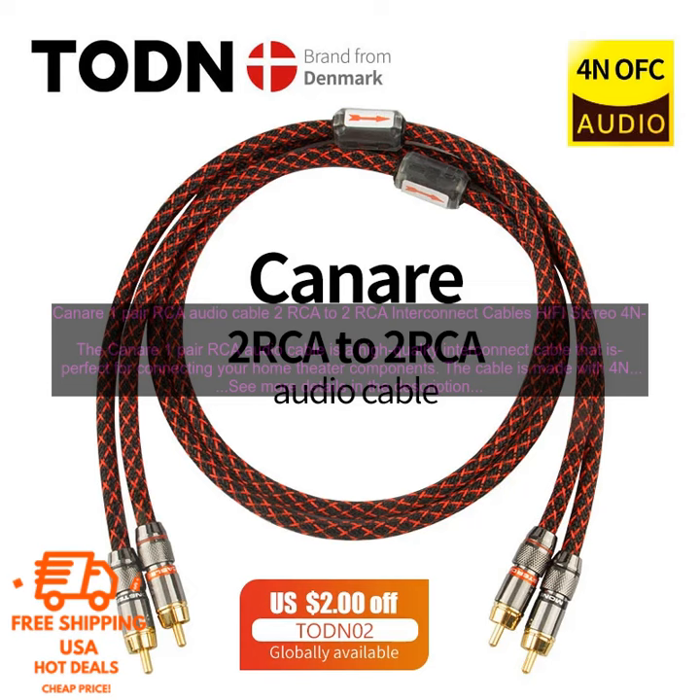The Kinnair 1-Pair RCA Audio Cable is also very flexible, making it easy to route around your components. The cable is also shielded to protect against electromagnetic interference.